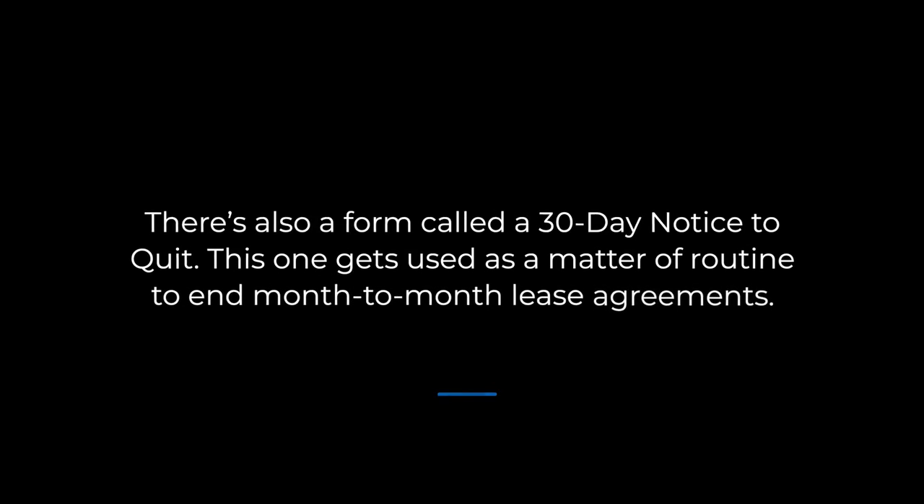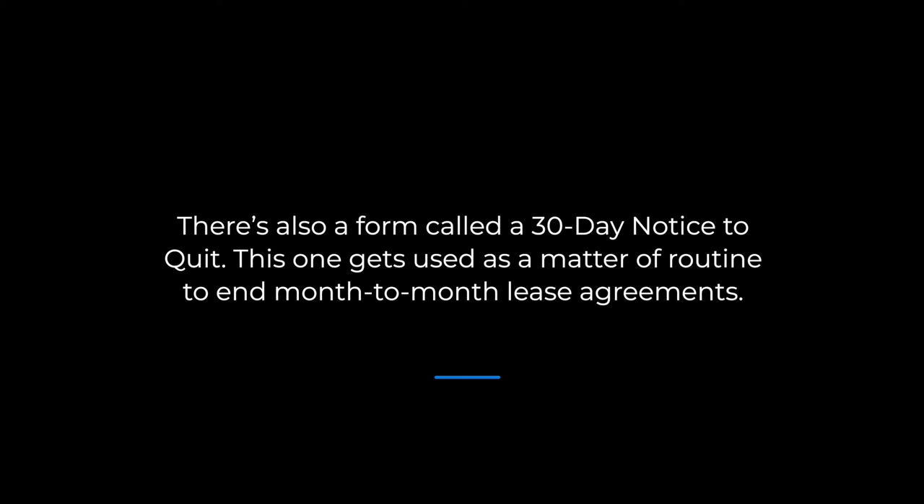There's also a form called a 30-day notice to quit. This one gets used as a matter of routine to end month-to-month lease agreements. If the tenant doesn't respond either by paying rent or resolving the issue identified in the notice to quit within the allotted time frame, then the landlord can initiate an eviction action.